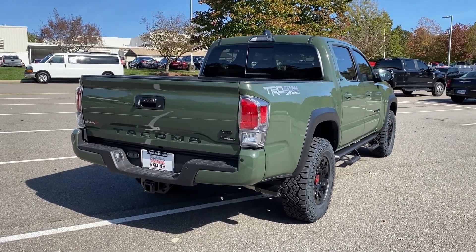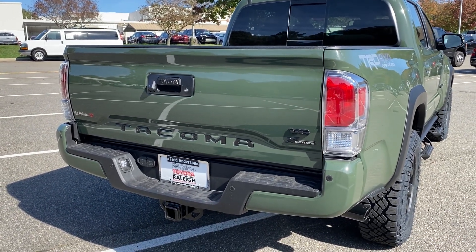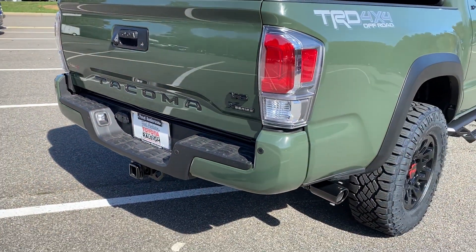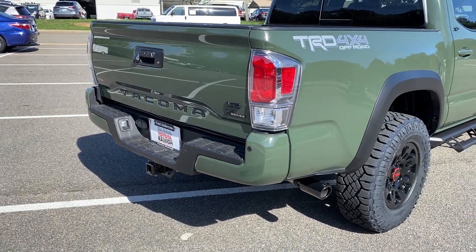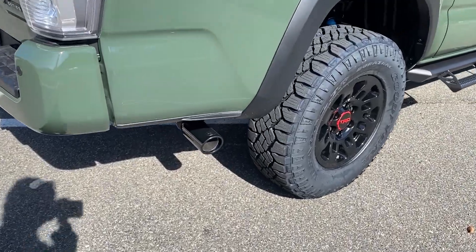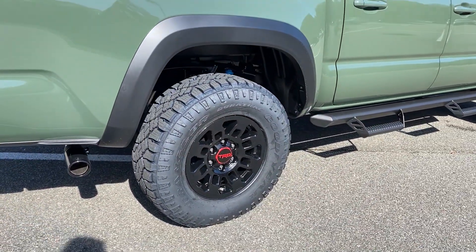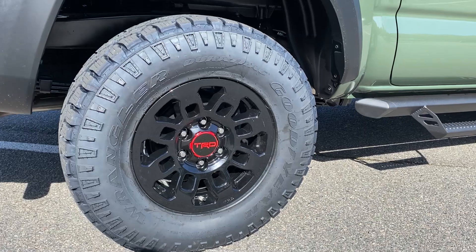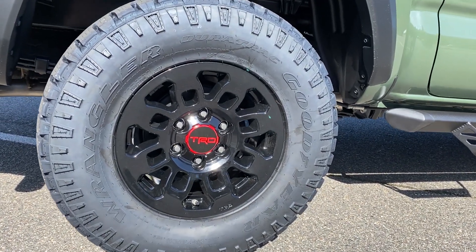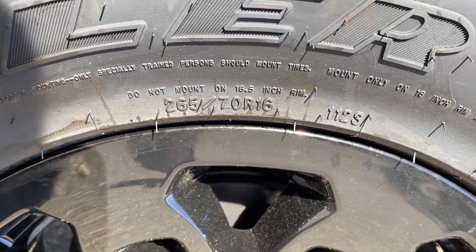Now let's look around the truck so we can see how Army Green looks on the TRD Off-Road. The towing package is 6,400 pounds. You'll see black badging along with a tailgate insert. The parking sonar is visible on the bumper — this is a color-keyed bumper that comes with the technology package. You'll also see the Toyota black exhaust tip, Goodyear Wrangler tires along with gloss black and red TRD wheels, and these are 265-70 R16 tires.